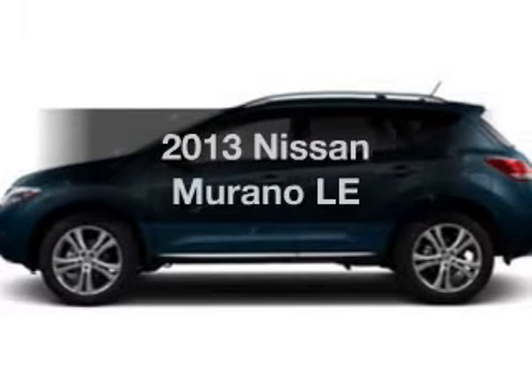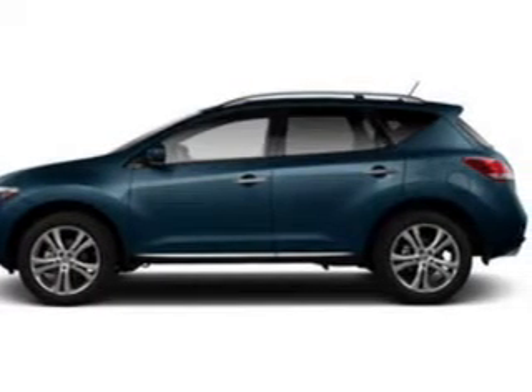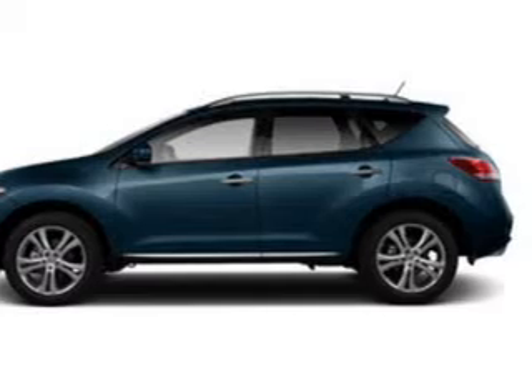Presenting the 2013 Nissan Murano. Travel the roads in style and comfort in this great vehicle.